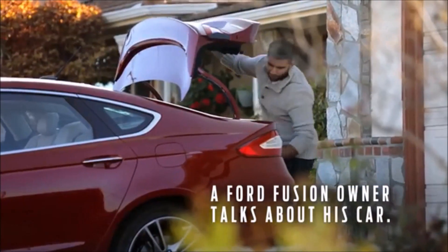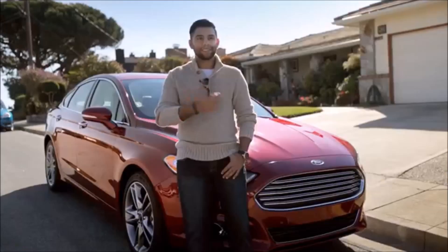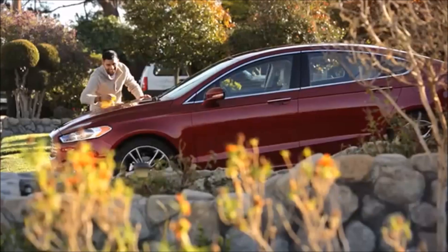My name is Ricardo and this is my 2016 Ford Fusion. I actually had the opportunity to test drive all the other vehicles — I had Sonatas, Nissan Altimas, Toyota Camry. This car by far blew them all out the water. You're getting so many features for your money, which is why I'm so impressed with Ford and that's why I love my Fusion.